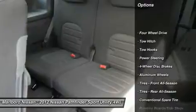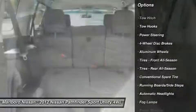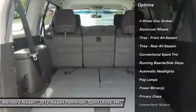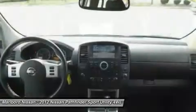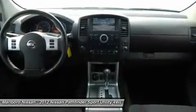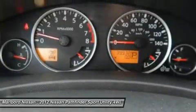Keyless entry, steering wheel audio controls, tow hitch, CD changer, leather wrapped steering wheel, adjustable steering wheel, power steering, four-wheel drive, auto dimming rear view mirror, four-wheel disc brakes.